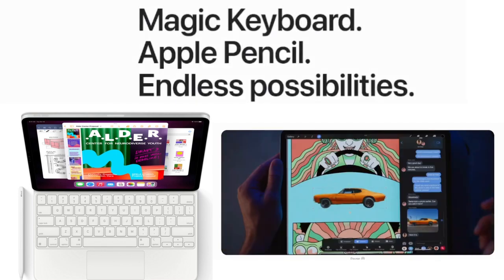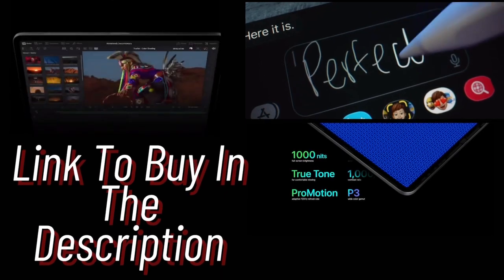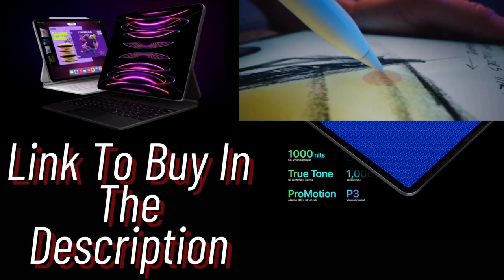These versatile accessories are designed to take your work and creativity to the next level. In this video, we have only scratched the surface of what iPad Pro can do, but there are a lot of incredible features waiting to be explored.